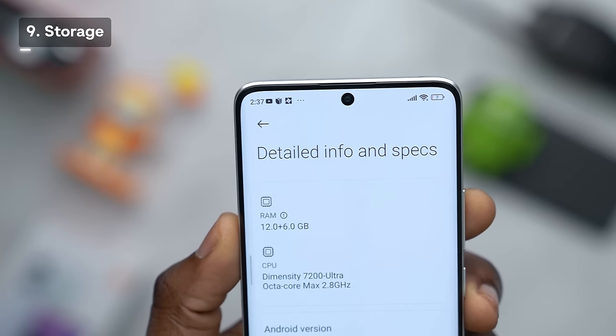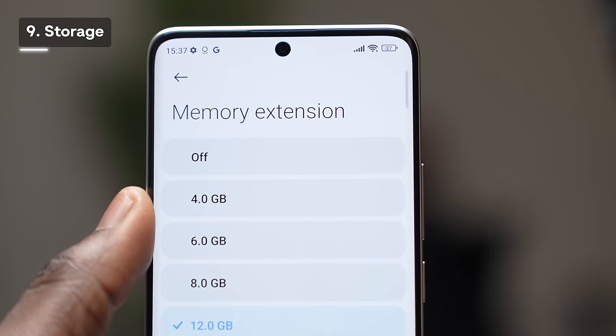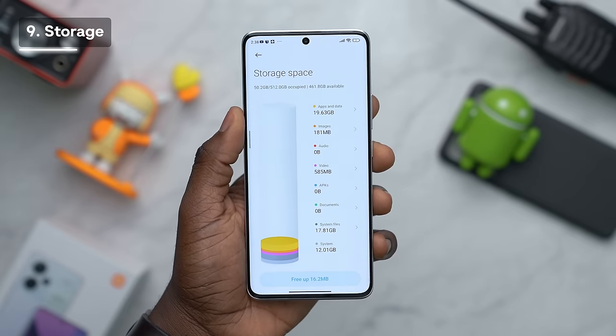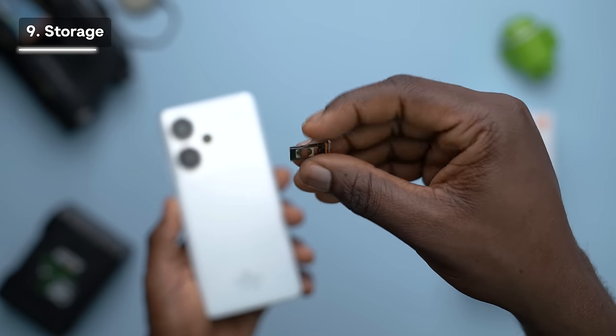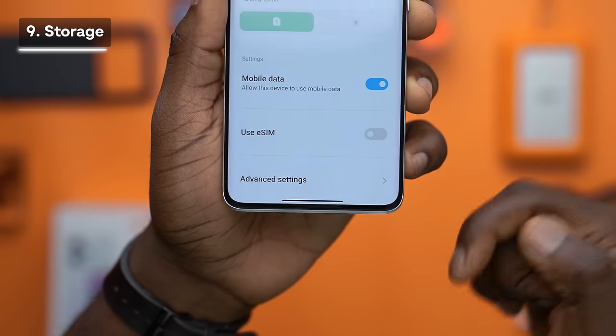The Redmi Note 13 Pro Plus offers a generous memory configuration with 12GB of RAM standard. If you need more, you can expand by up to an additional 12GB from storage, for a total of 24GB of RAM. Storage options are 256GB or 512GB, though unfortunately there is no slot for external storage expansion. You get a dual SIM card setup — two physical SIMs or you can use an eSIM.